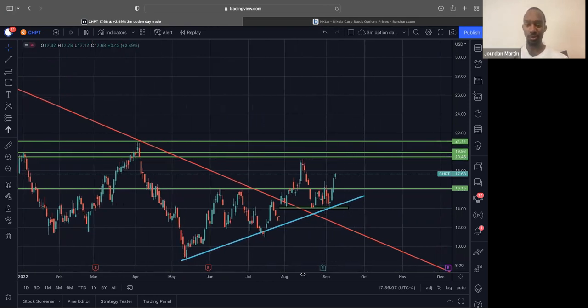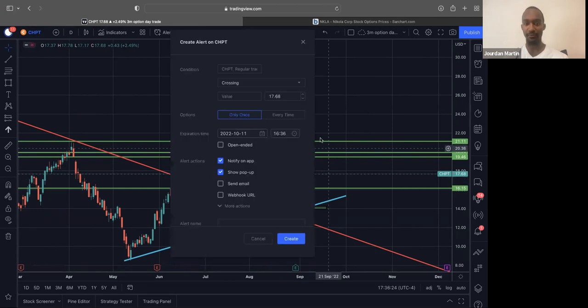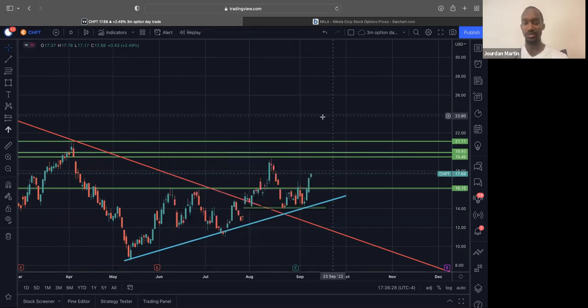One of the stocks I'm looking at is ChargePoint. I'm looking at it mainly for a swing, but we could day trade it as well. Because when ChargePoint starts moving, it can move. We saw last week it had two days where it moved over 5% back to back. We could see that again this week. I'm going to set an alert above the high of Friday's candle, just so I can get notified if we start pushing into new highs.